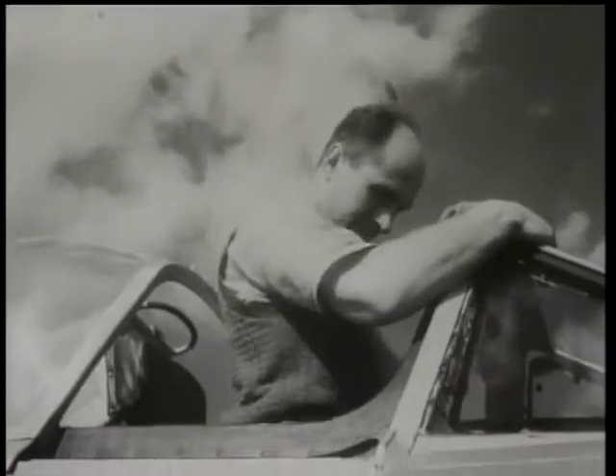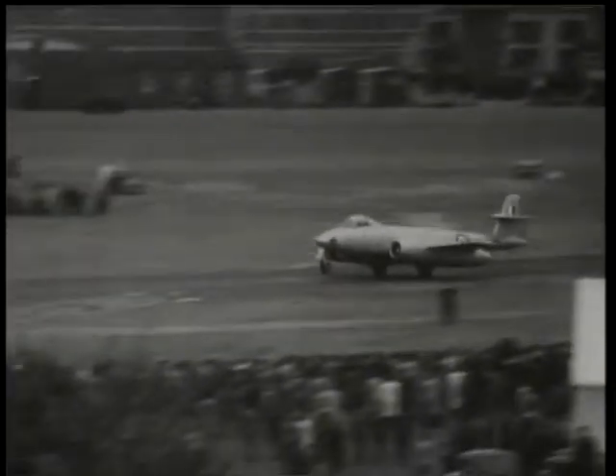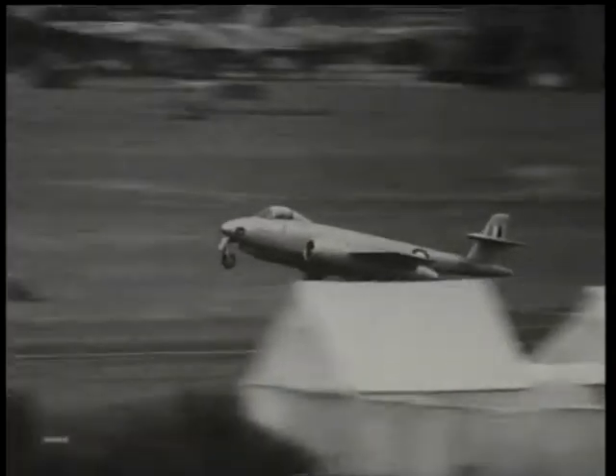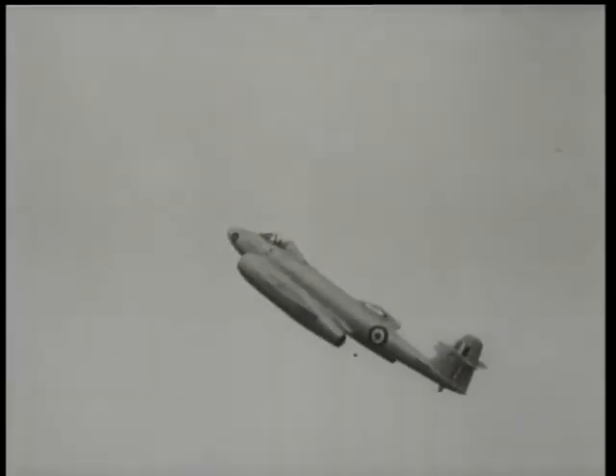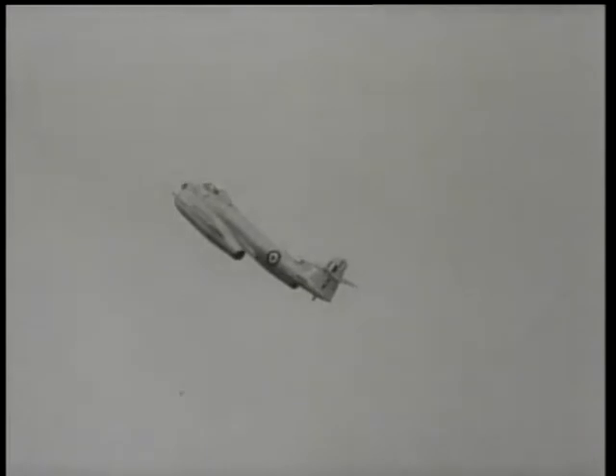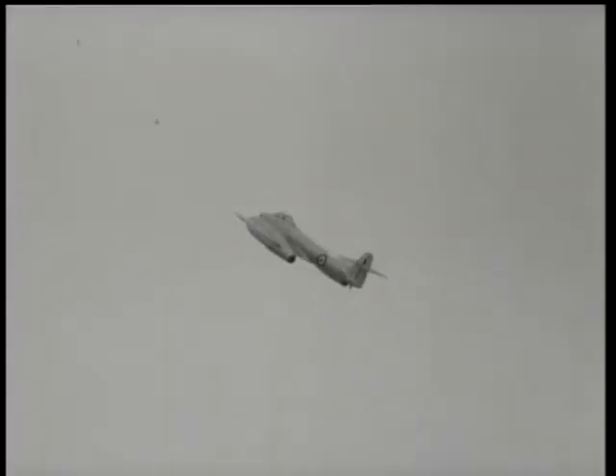It was Squadron Leader Jan Zurakowski who gave perhaps the most spectacular performance of the show with the Meteor 8, powered by the latest Armstrong Siddeley Sapphire engines, the most powerful yet designed. He climbed to 40,000 feet in the incredible time of about three minutes.